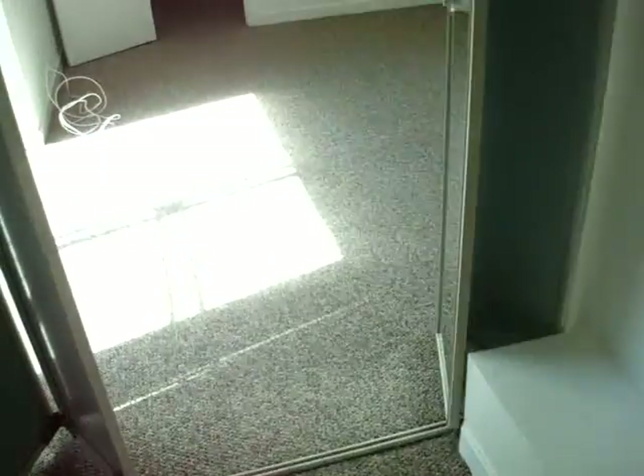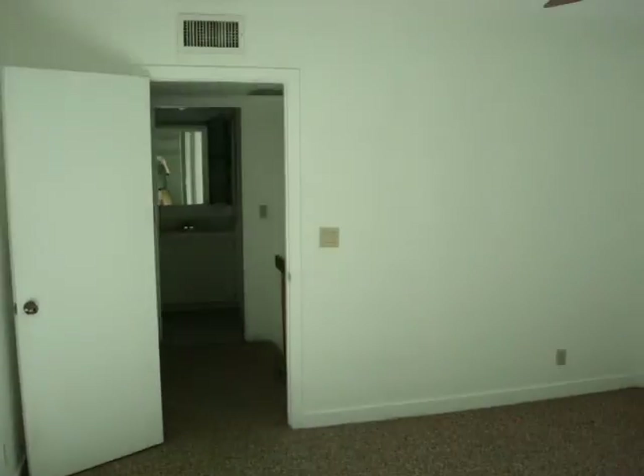Lots of space back here — watch your head. This is your master bath. I would definitely remodel the master bath; it's not bad but could use some sprucing up. There's your shower stall, toilet, and what looks like a little linen closet here.